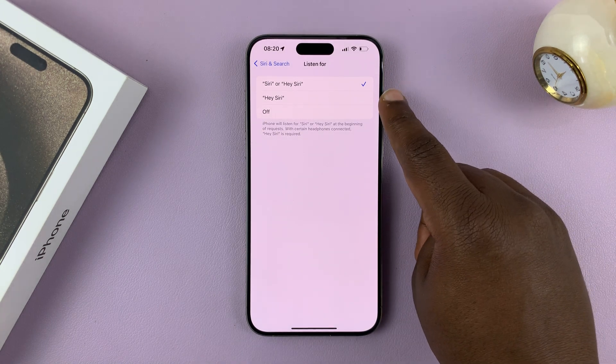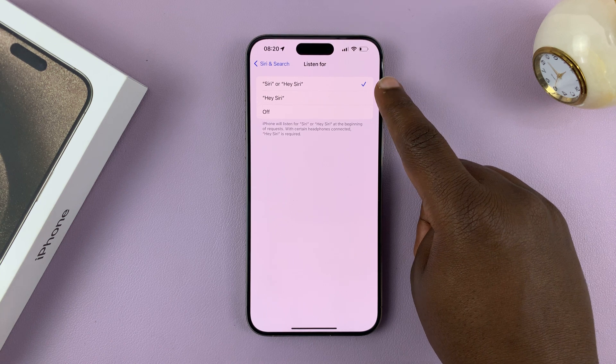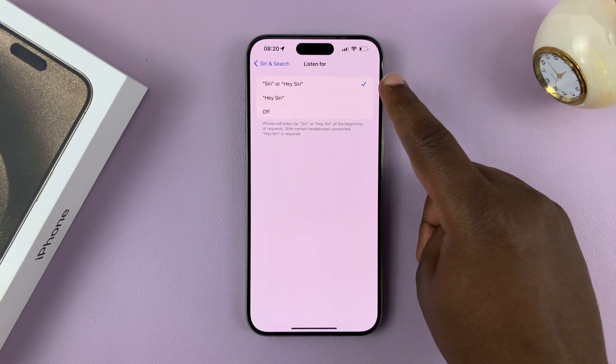You could have chosen Hey Siri, and it's only going to listen for Hey Siri. But since we have Siri or Hey Siri, it's going to listen for both.